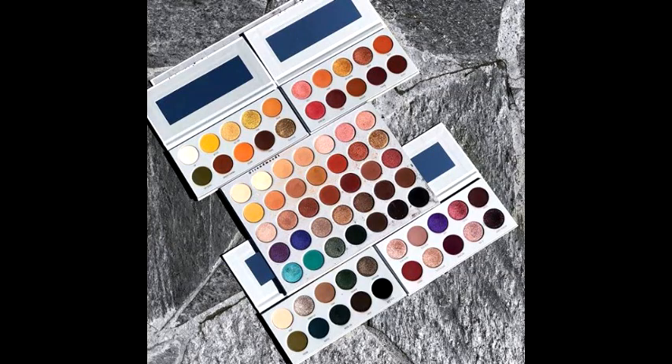Next up: the Morphe x Jaclyn Hill collaboration eyeshadow palettes. I think there are going to be four of them — you can get them all for around $50 or $15 each. I've heard they've been postponed, though I don't know how true that is. It's either I get that or the Urban Decay Born to Run palette, so it's a toss-up.